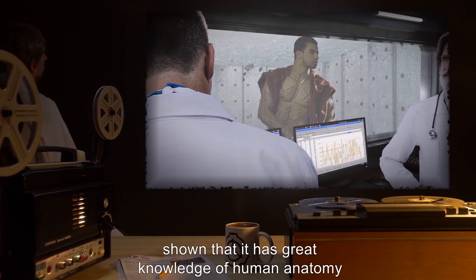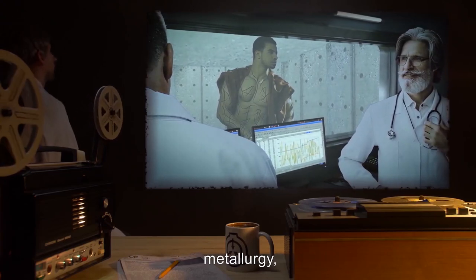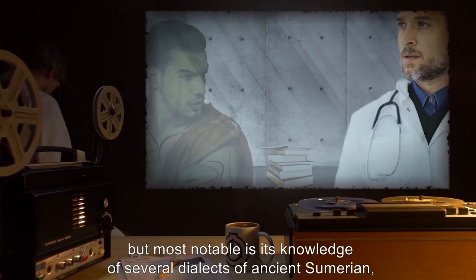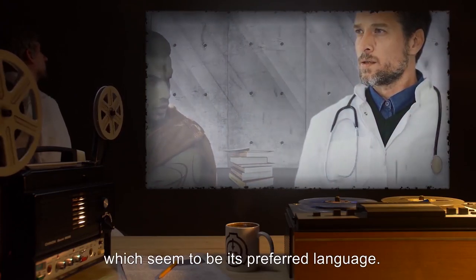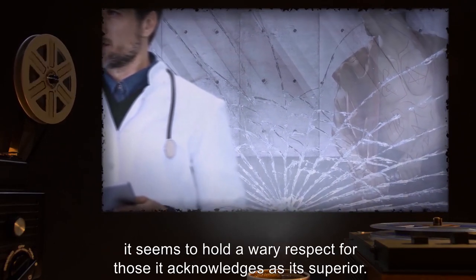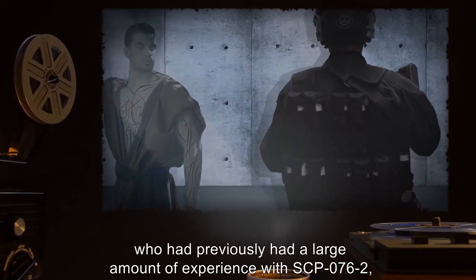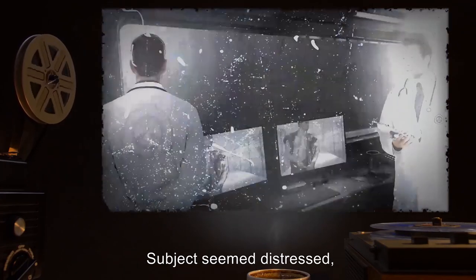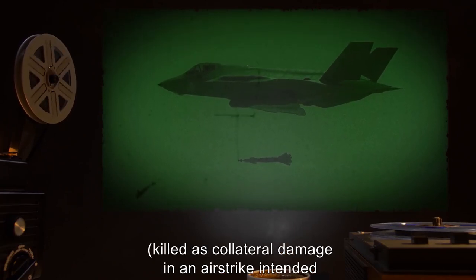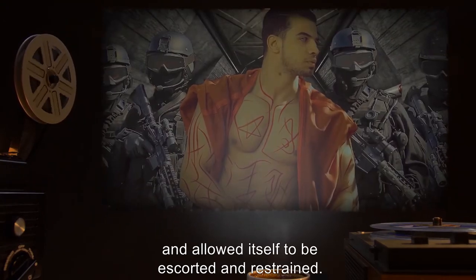SCP-076-2 has shown great knowledge of human anatomy — albeit in a highly violent context — as well as military tactics of open warfare, metallurgy, and strangely, the care of livestock. Subject has knowledge of several languages including English, but most notable is its knowledge of several dialects of ancient Sumerian, which seem to be its preferred language. SCP-076 has nothing but contempt for human beings, with one exception: it seems to hold a wary respect for those it acknowledges as its superior. This was discovered when an agent who had previously had extensive experience with SCP-076-2 was killed as collateral damage in an airstrike, and upon learning of this, SCP-076-2 stopped its rampage and allowed itself to be escorted and restrained.